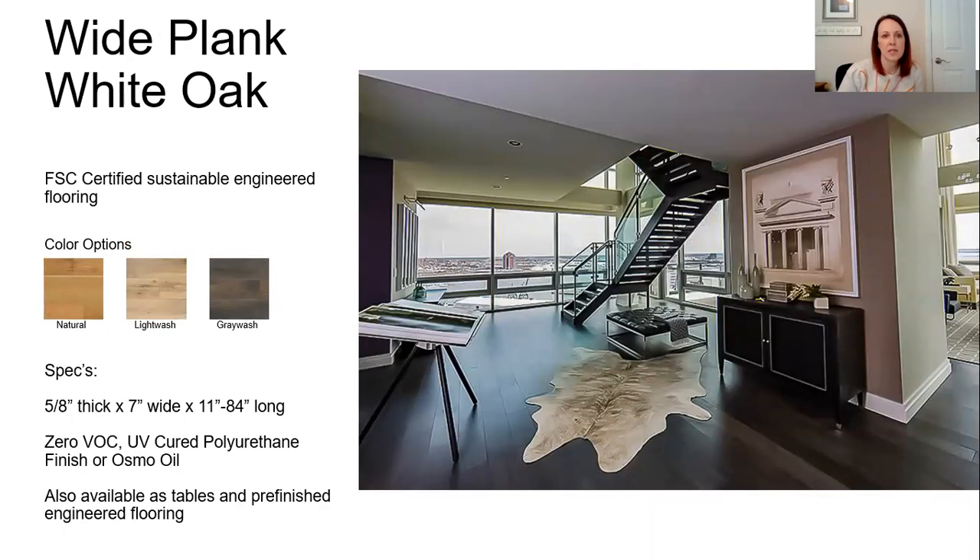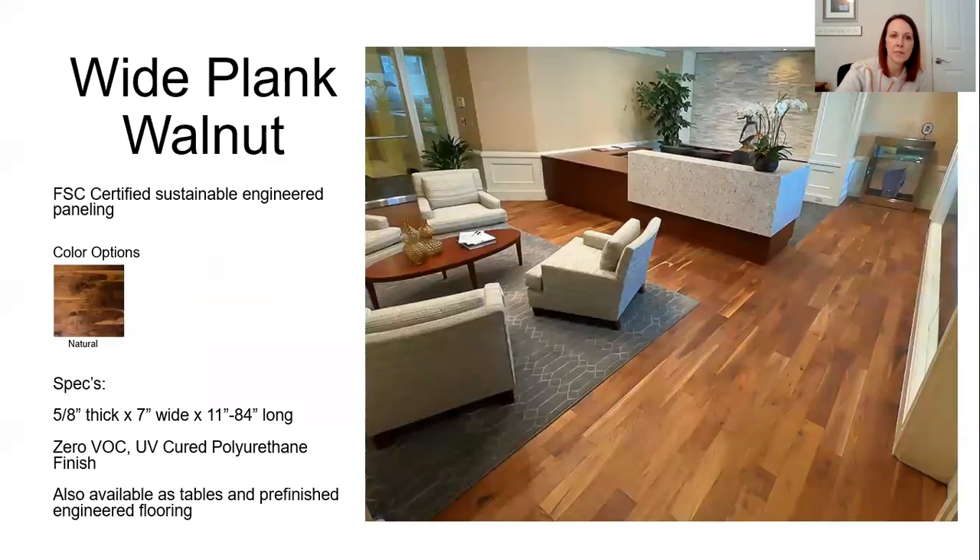Now we're on to some sustainable engineered flooring. If you need something for a higher traffic area, they do have sustainable sources — not reclaimed, but sustainable. There's a wide plank white oak that comes in natural, light wash, or gray wash, with a UV cured polyurethane finish already on it. There's also a wide plank walnut, sustainably sourced engineered hardwood, which comes in just the natural color.